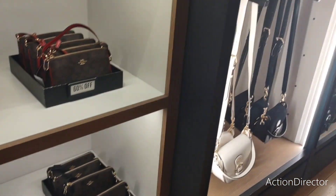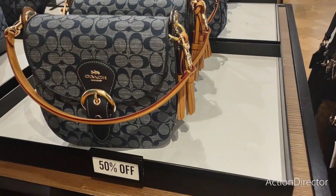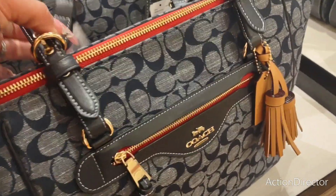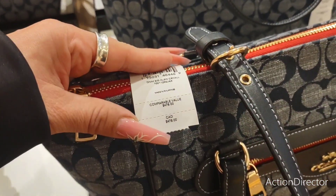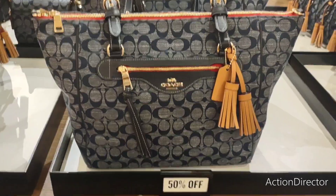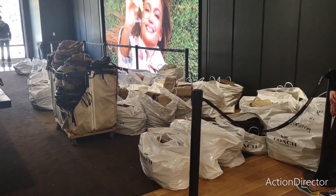Beautiful bags everywhere we look — there's just, it just goes on and on. Behind us, here's the denim, 50% off. That's cute. Look at this purse — this is beautiful. That is really nice. $476 — that's a nifty little bag. So I have to show you guys this — there are people buying all of this because they're going to turn around and sell it online.